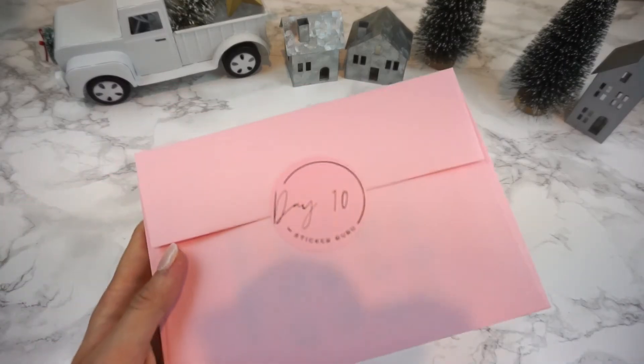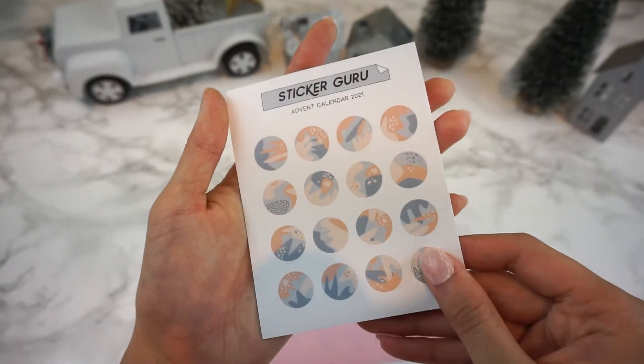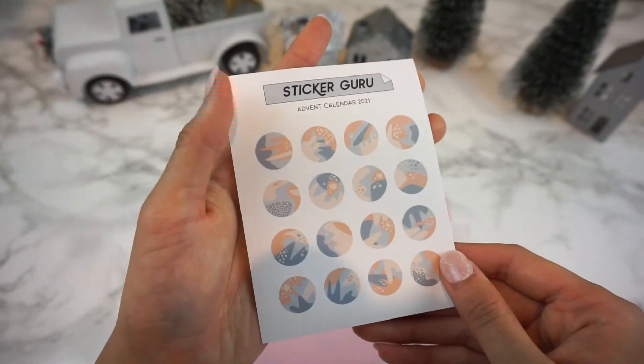Day 10 comes with a foiled adhesive pocket with a gorgeous moon design on it, and also these dots which are perfect for journaling.